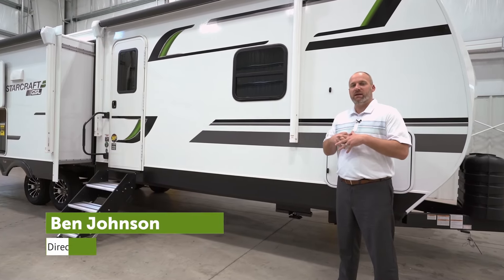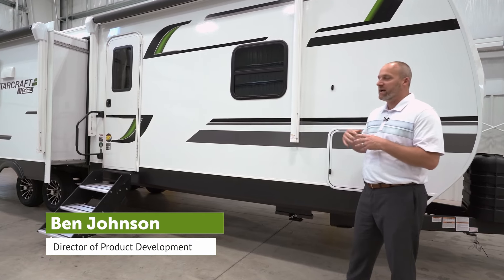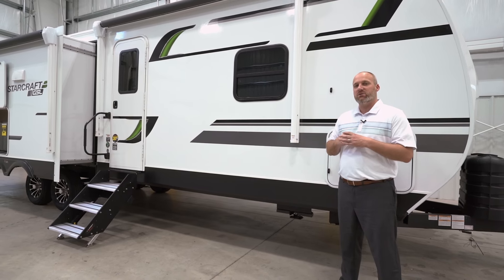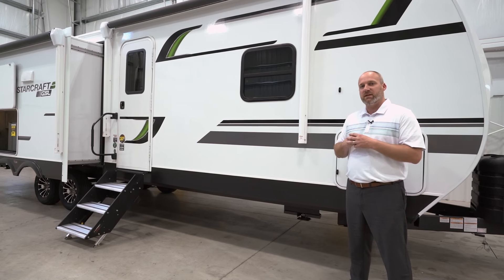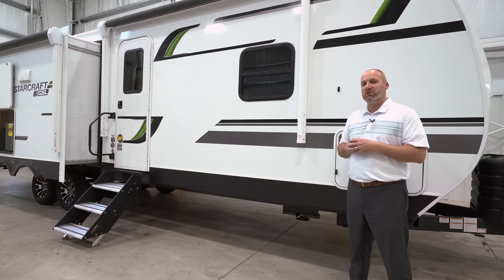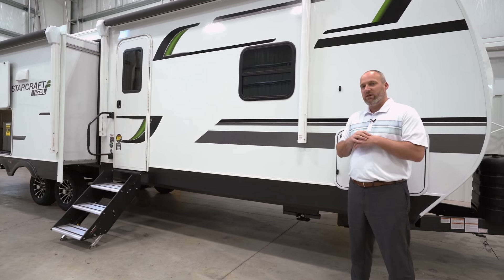Hi, I'm Ben Johnson and I am the product manager for StarCraft RV. I'm standing outside a 2025 StarCraft GSL travel trailer. This is a 275 RLS and I'm going to spend the next few minutes talking about some of the things that make this floor plan special, that make this product series special, and I'll talk about some of the changes we've made for 2025 on the way.